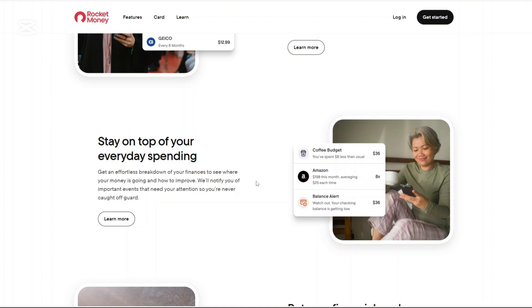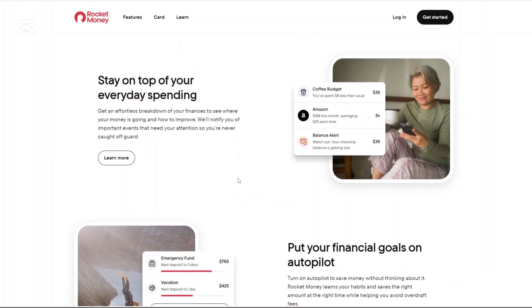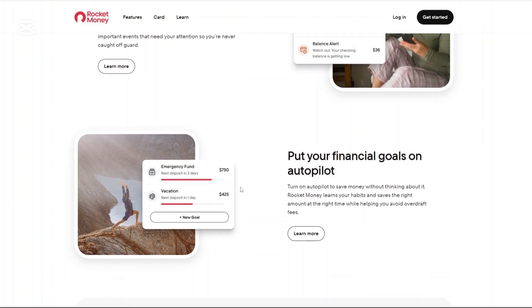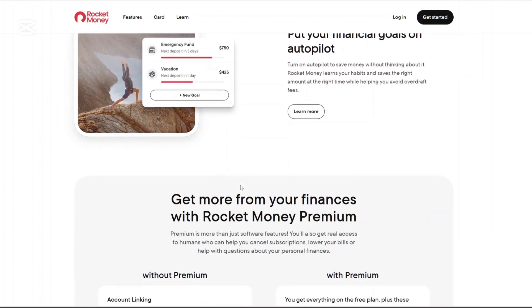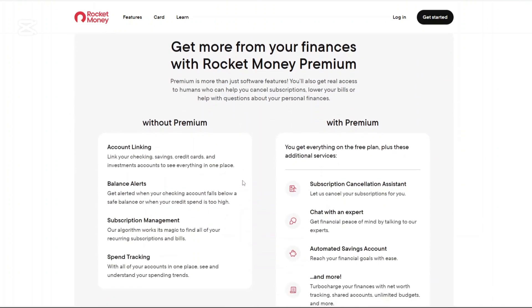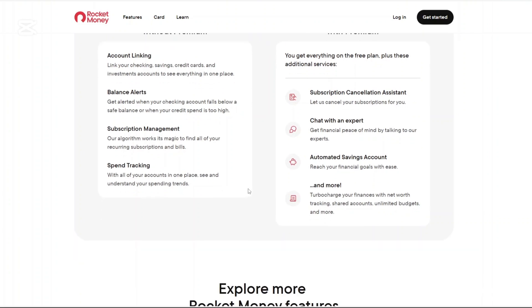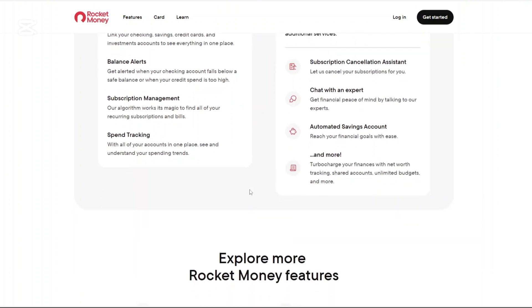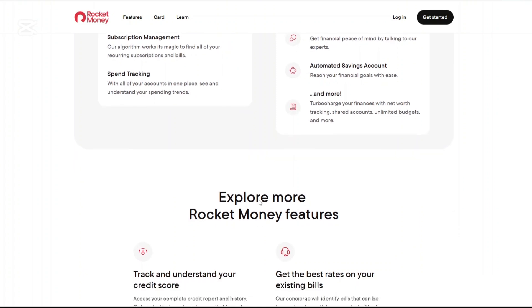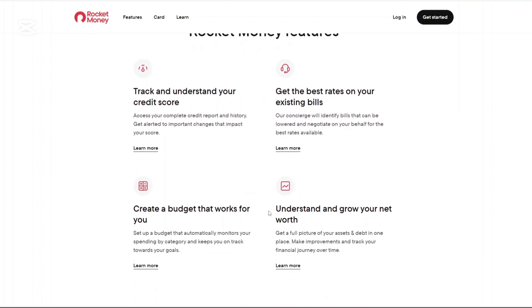Let's get started. Let's start with Rocket Money. Rocket Money, formerly known as Truebill, is a comprehensive financial management app designed to help users gain control over their finances. It offers tools to monitor spending, manage subscriptions, and even negotiate bills on your behalf. The platform's primary goal is to provide a holistic view of your financial landscape, enabling informed decisions and fostering better money management habits.